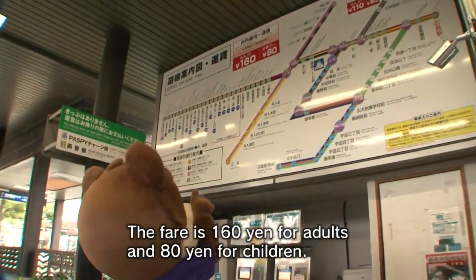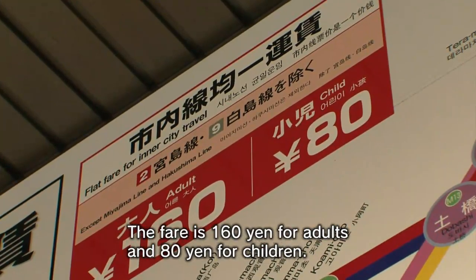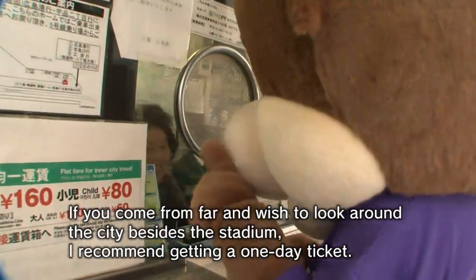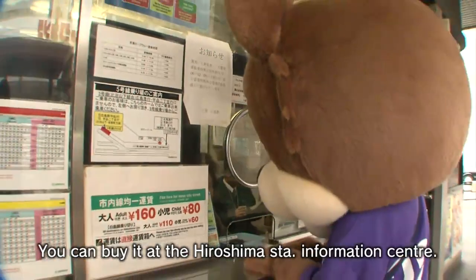The fare is 160 yen for adults and 80 yen for children. If you come from far and wish to look around the city besides the stadium, I recommend getting a one-day ticket. You can buy it at the Hiroshima Station Information Center.